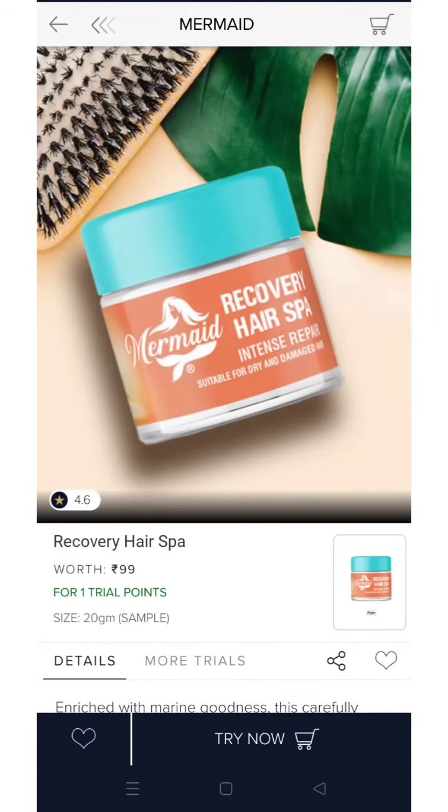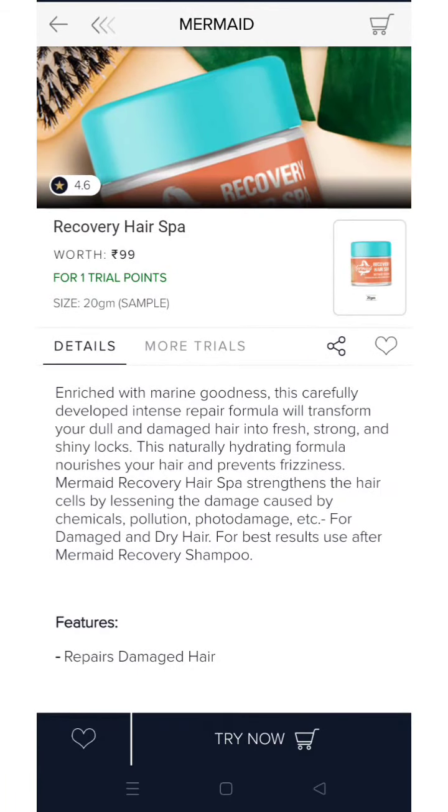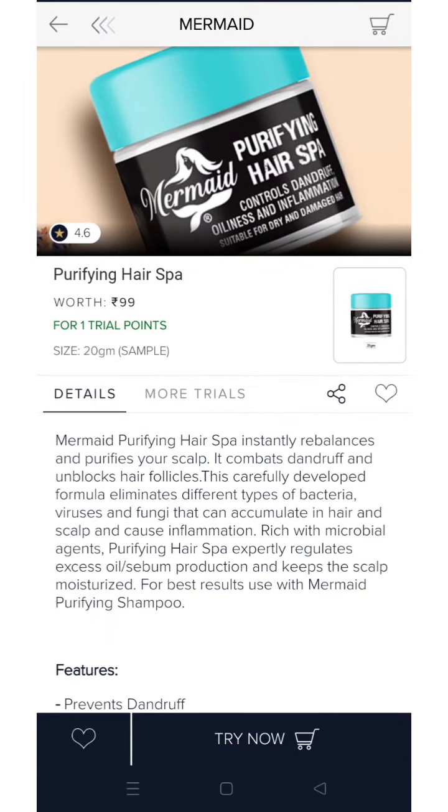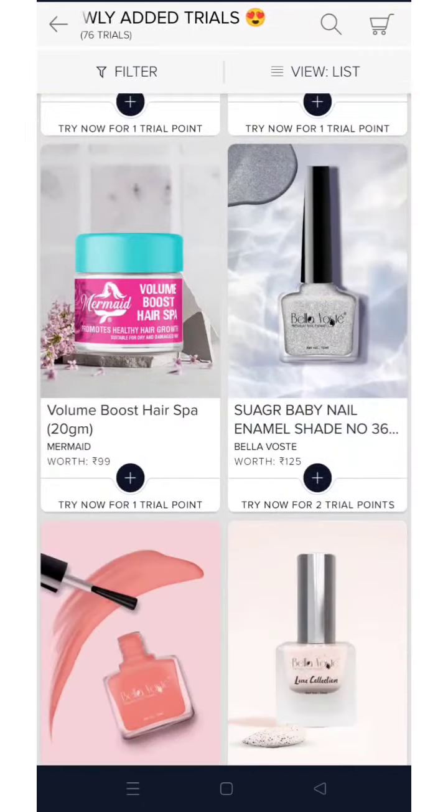Here is a restocked product — from Merrimade, this is their hair spa for 1 trial point, 20g of product. It was completely out of stock before and is now restocked. There is also a purifying hair spa — all are hair products.